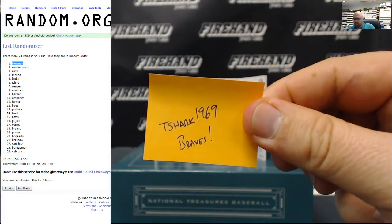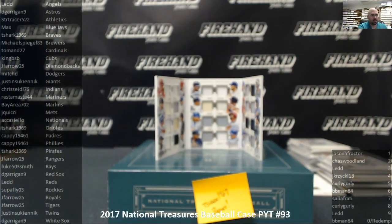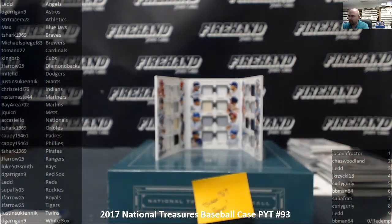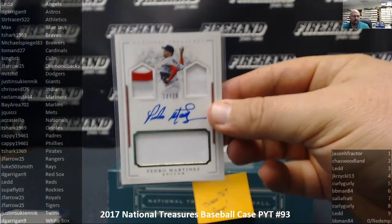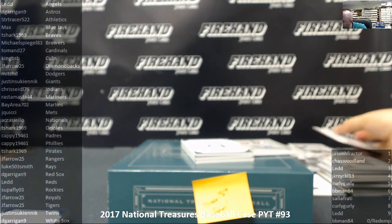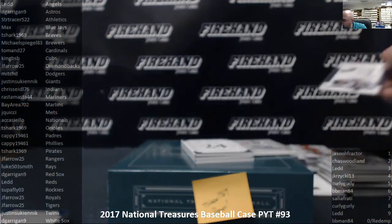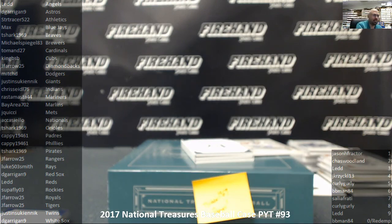And there it is. I'll go ahead and affix that to the holder. The big hits we had were the dual legend cuts — Killebrew and Musial — along with the 24-player book. The Pedro Martinez 10 out of 10. And we also had an Aaron Judge Hometown Heroes autograph. Those are our big hits from the break. Congratulations to all the winners. Thank you for watching. Thank you for joining. Until the next one.